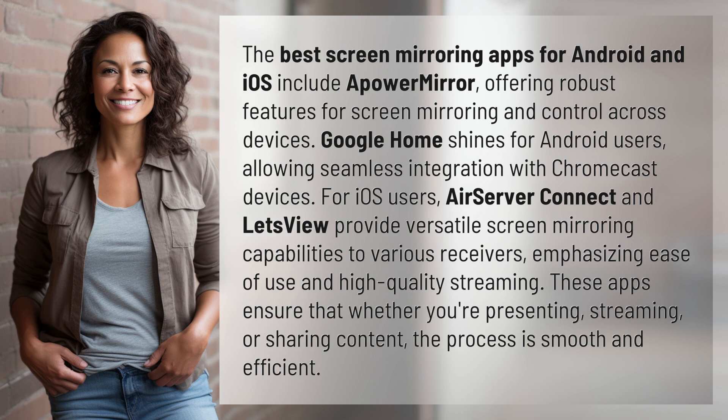These apps ensure that whether you're presenting, streaming, or sharing content, the process is smooth and efficient.